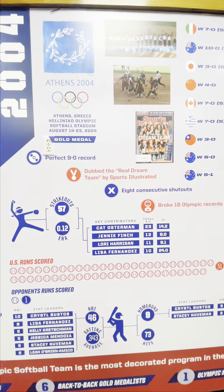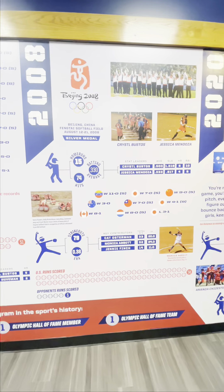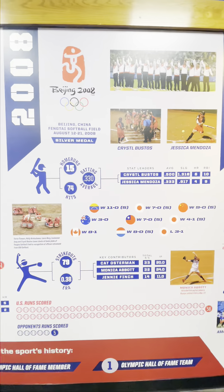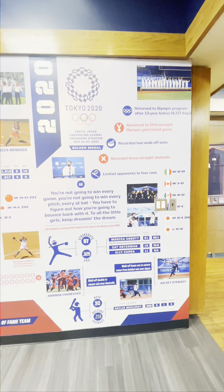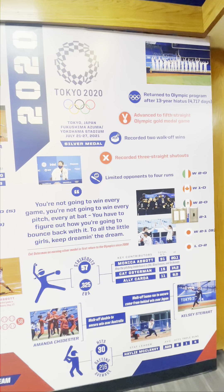Dubbed the Real Dream Team, USA won their third straight gold medal. They had eight consecutive shutouts, broke 18 Olympic records, and went a perfect 9-0. In 2008, they won the silver medal, losing to Japan 3-1 in the finals.